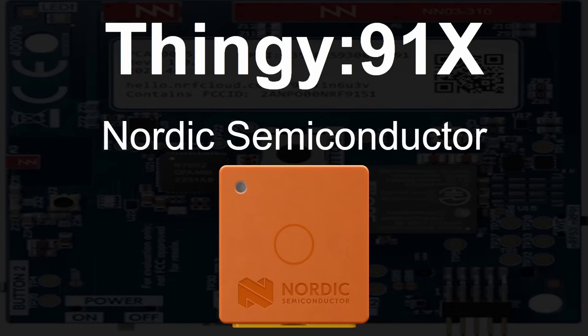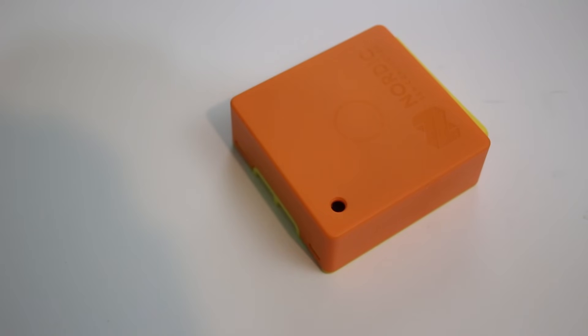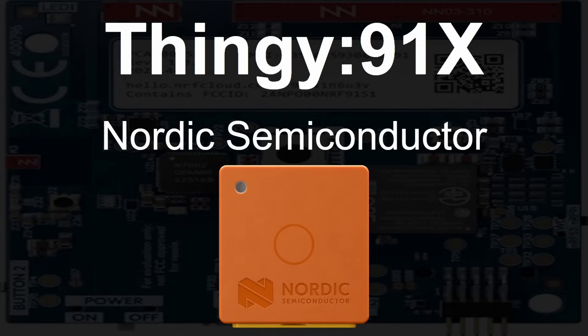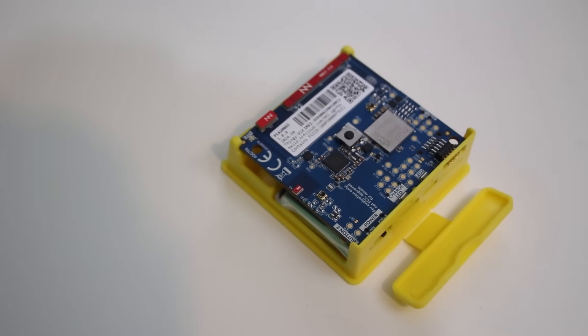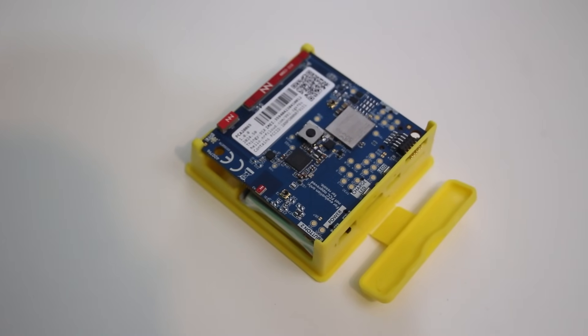So what is the Thingy 91X? It's from Nordic Semiconductor. On the outside you get this orange tangerine puck-shaped thing, but of course that's not what's important. What's important is what's on the inside: a microcontroller development platform with a whole bunch of interesting connectivity features, 4G and so on, which we're going to talk about in this video.